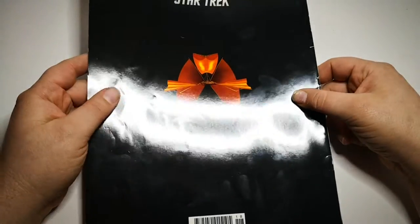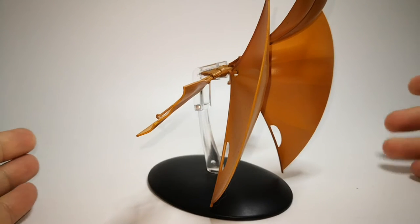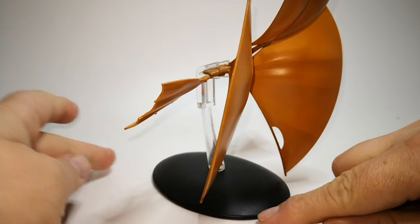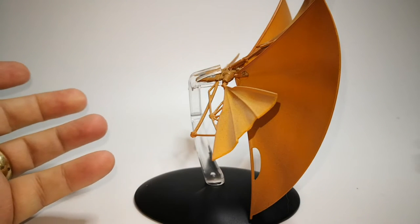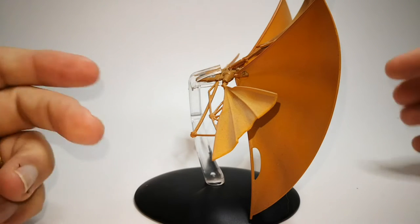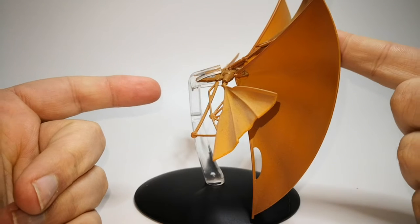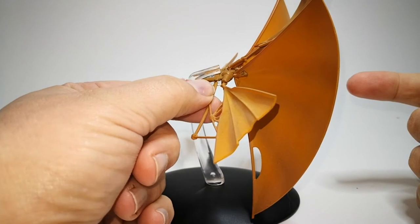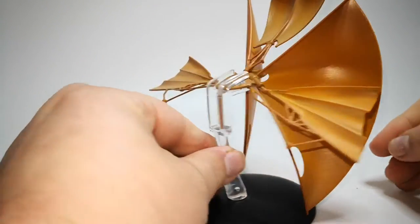So this is the Bajoran Solar Sail, or Solar Sailor. I think it's the most fragile ship they've ever done — ridiculously fragile. I know a lot of them came broken; mine did too. I've had to reattach the mainsail on the front, and another part has also come apart.